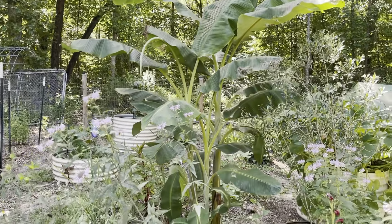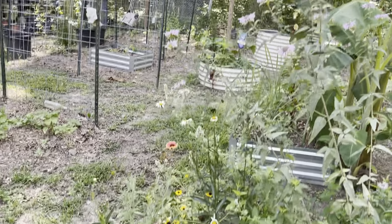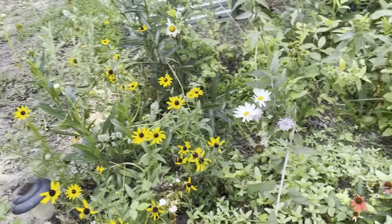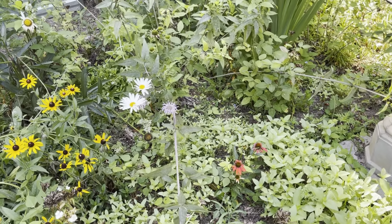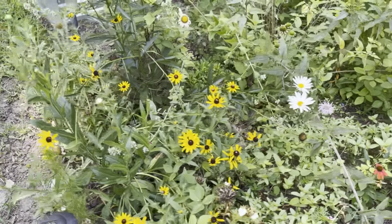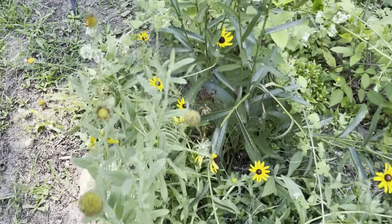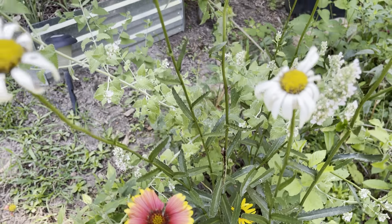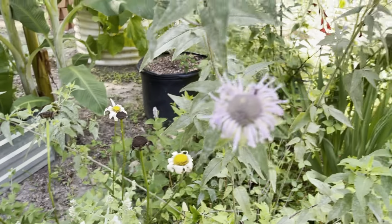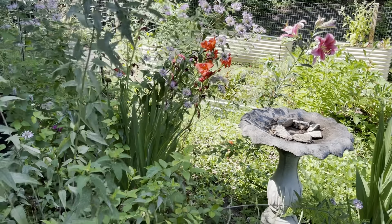It has bee balm, daisies, tons of zinnias — you can see all those green sprouts on the ground, those are all zinnias in the making. It also has echinacea, black-eyed Susan, Shasta daisies, catnip, Sweet Williams, and a host of other plants that bloom in different stages and different seasons. I also added a birdbath for our nice little friends.